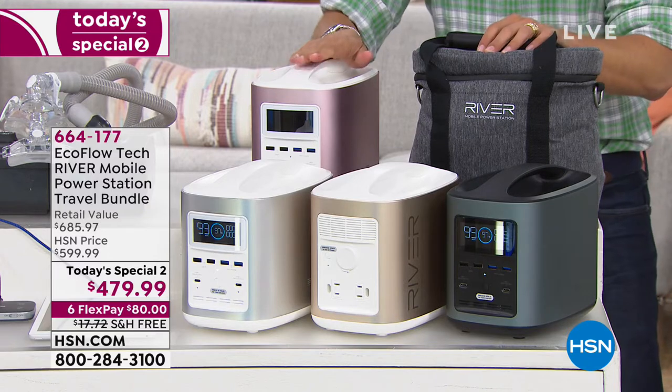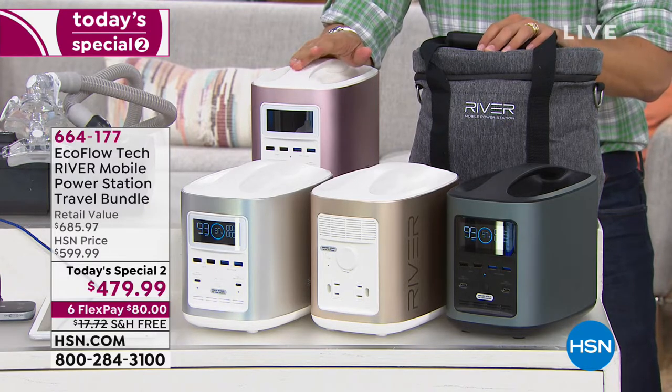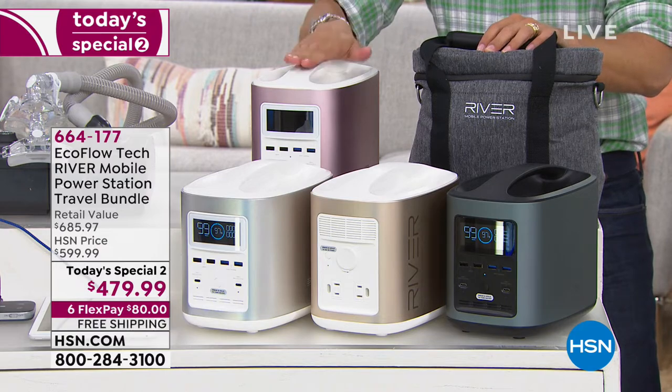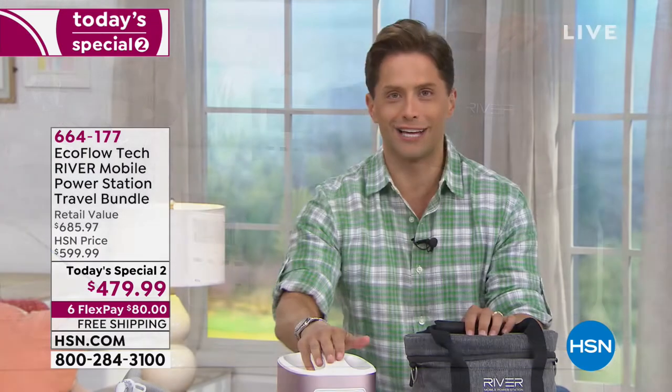If you have somebody in your life that relies on a CPAP machine, what are you going to do if the power is out overnight? You could own one of these and know they could run their CPAP machine all night long. If you go camping, fishing, hiking, or biking, this 21st century generator lets you run a fan, a fridge, and all sorts of electronics while off the grid enjoying nature.